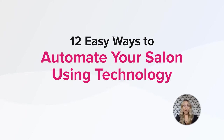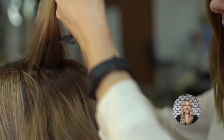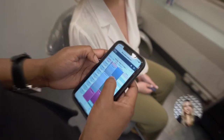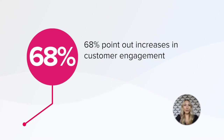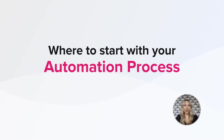Although salons are a consumer-facing business where personal interaction is essential, nothing says that you can't automate specific repetitive tasks. Did you know that 74% of marketers claim that the most significant benefit of automation is saving time? 68% point out increases in customer engagement, while 58% believe it offers more timely communication and increased opportunities such as upselling. So let's figure out where to start with your automation process.